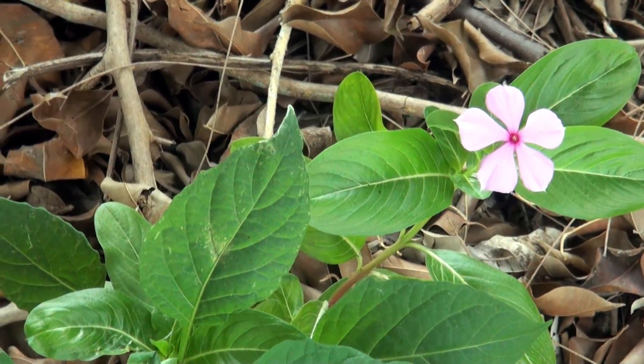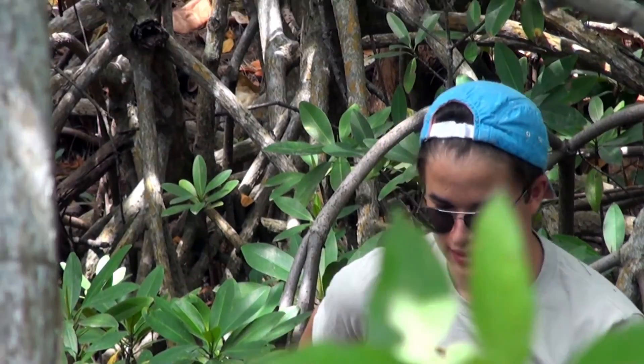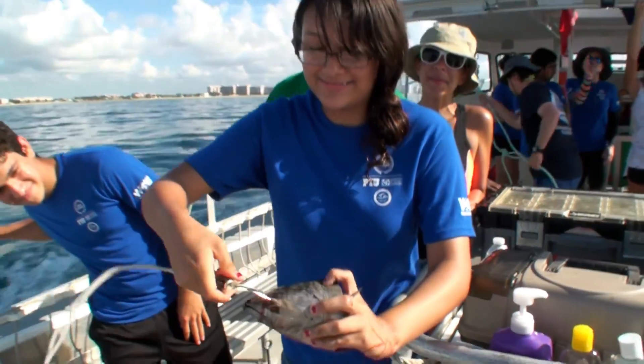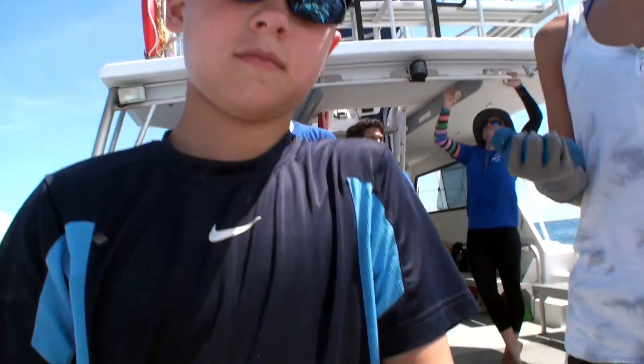We've been looking at the ecosystem, the marine life that's there, taking water data samples, really looking into everything. We've done quadrat sampling and species identification. It's a great opportunity because most other schools wouldn't give you this chance — it's a fantastic hands-on opportunity where you can actually be the marine biologist.